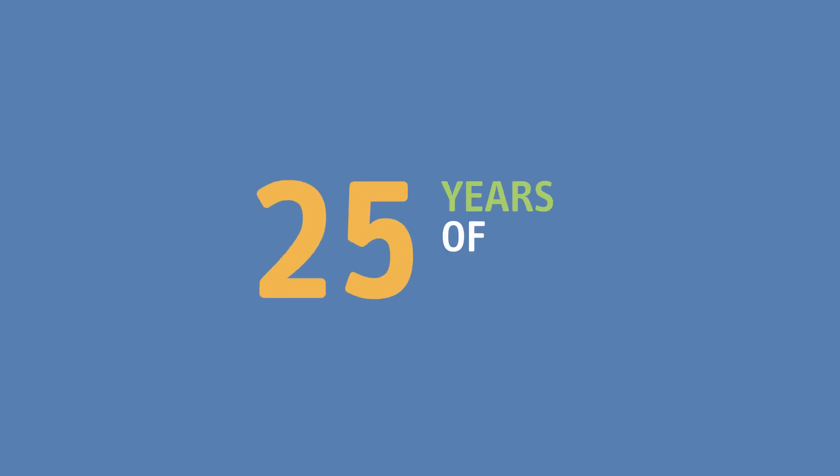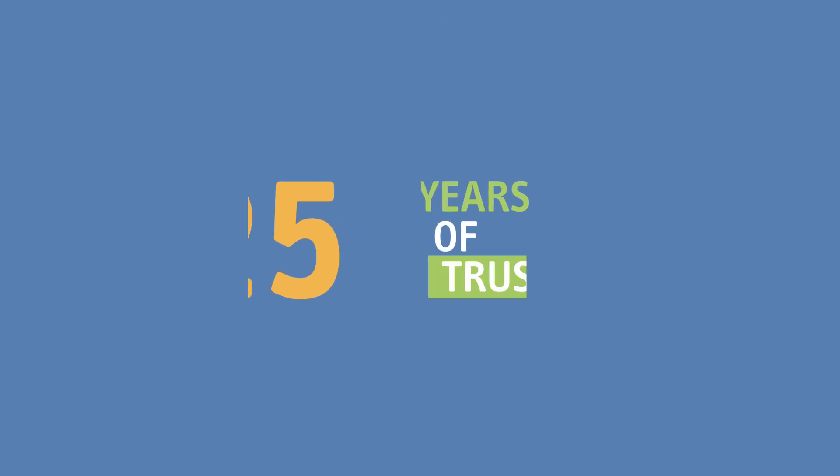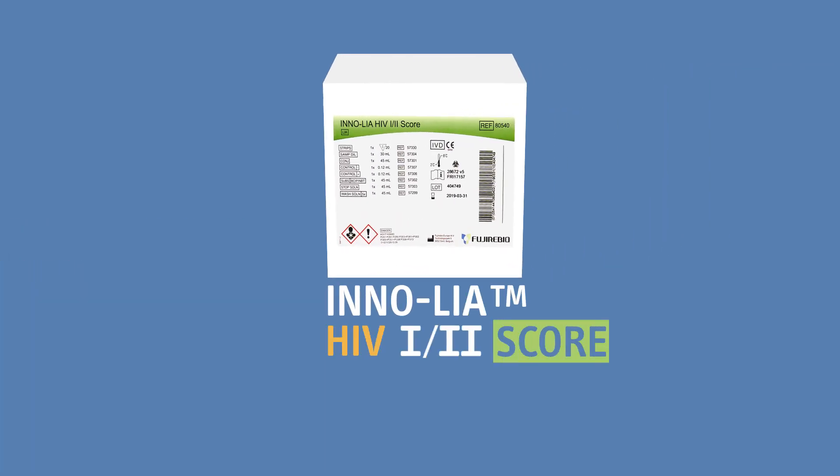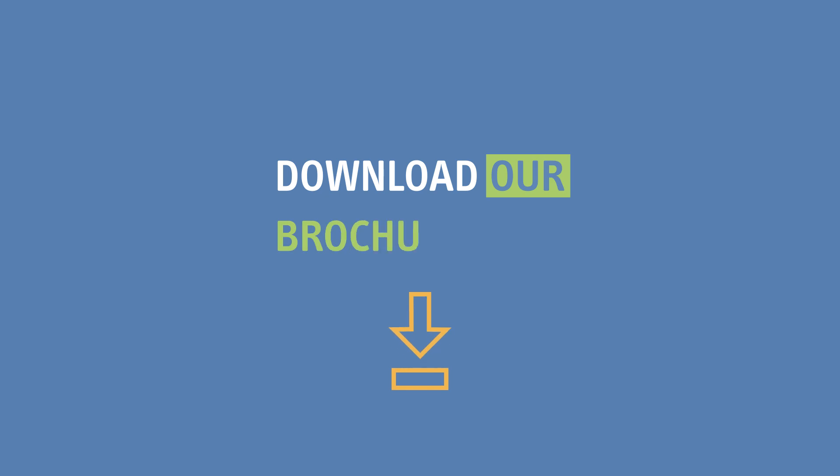For over 25 years, InnoLea tests have been trusted around the globe for their clear results. Why not opt for advanced, secure HIV testing? Read our brochure to find out more about InnoLea tests.